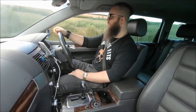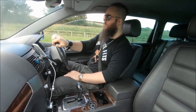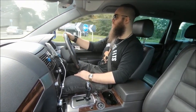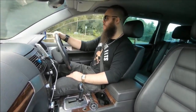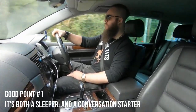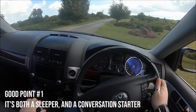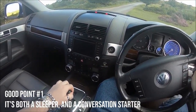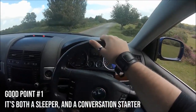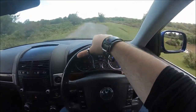I'm going to talk about the positives first and then get to the negatives. My first positive is actually a two-fold one — a two-in-one — and that is that the car has an interesting position on the market wherein it's both a sleeper, but it's also a great conversation starter, and it all depends on where you are and who's looking at the car.